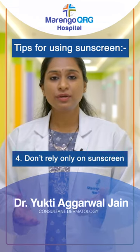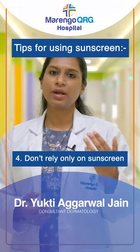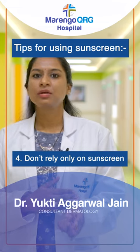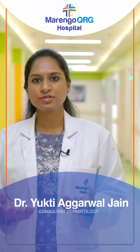Fourthly, don't rely only on sunscreens. Use other methods of sun protection like wide-brimmed hats, sunglasses, or full-covered shirts to protect yourself, because covered clothing will give you 100% protection.